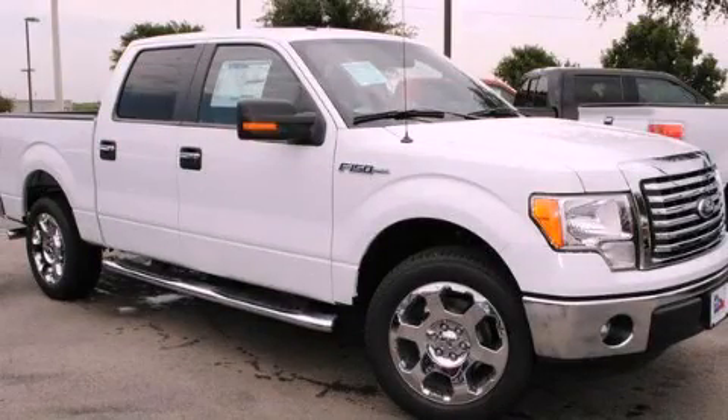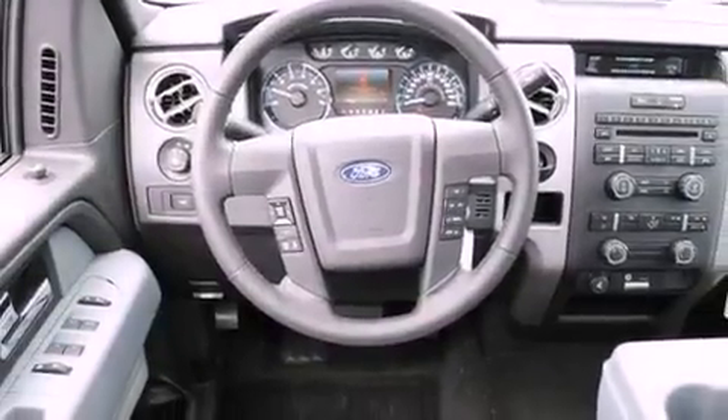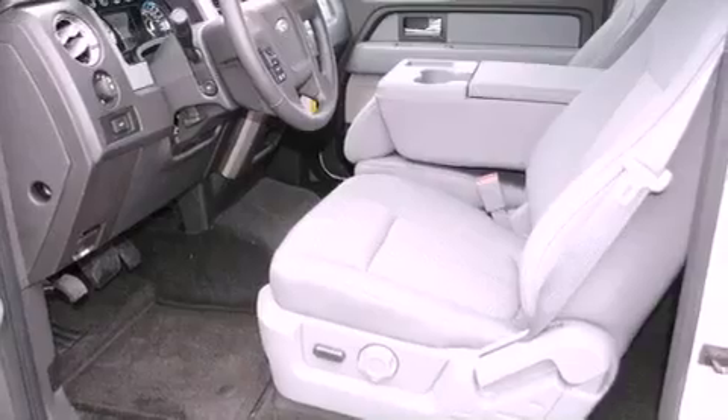This is a brand new 2012 Ford F-150. It has what you need for work as well as what you want for play. It has an 8-cylinder engine and an automatic transmission. Its top features and packages include a convenience package and a trailer towing package.